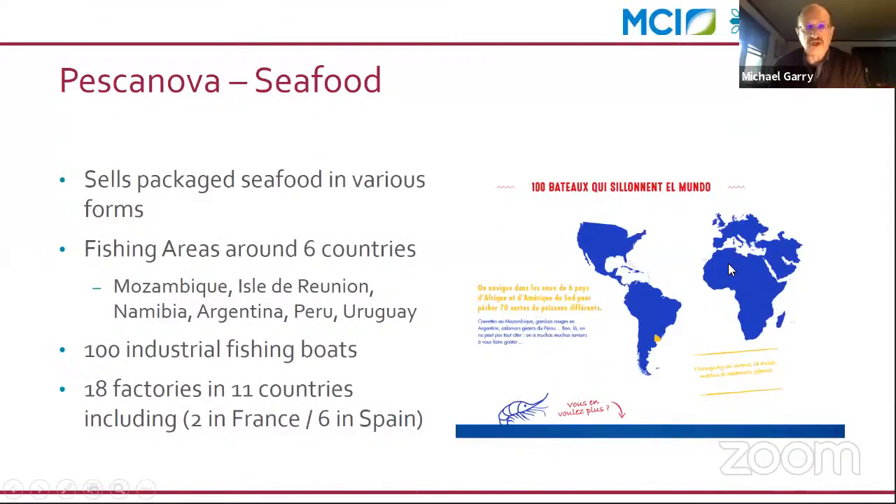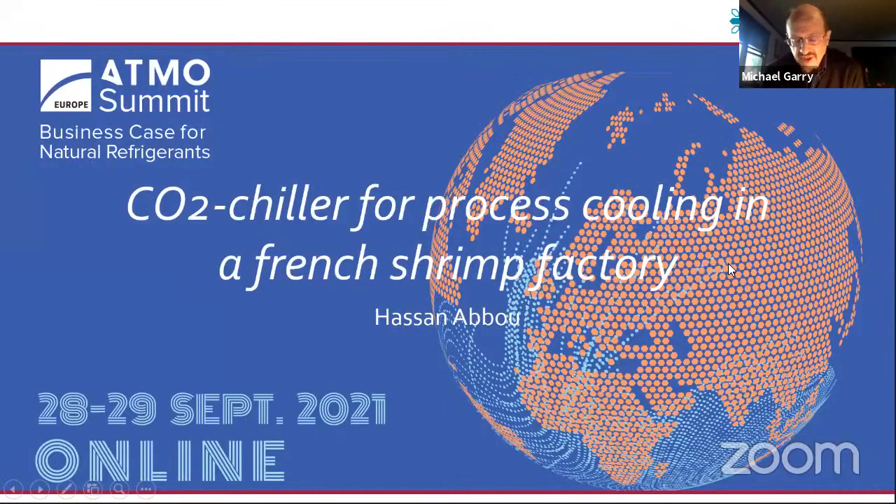Hassan has been working with the Teco team as technical sales manager in France since November 2018. He specializes in the design, planning, installation, and maintenance of refrigeration and AC systems, with more than a decade of experience in commercial and industrial refrigeration. Hassan understands the demands of the French market, customer requirements, and the features of refrigeration applications with CO2. I will now turn the stage over to Hassan.